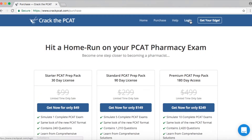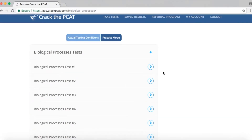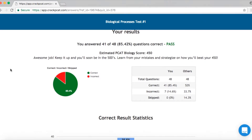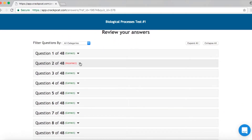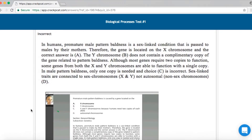So let's log in and take a look. I'll do the biological processes exam under actual testing conditions. There are 48 questions and I have 40 minutes to complete the exam. After you finish, you can see your results — it shows my statistics and the questions I got right and wrong. I'll click on a question to show you how they explain it, and they provide video explanations, as you can see.